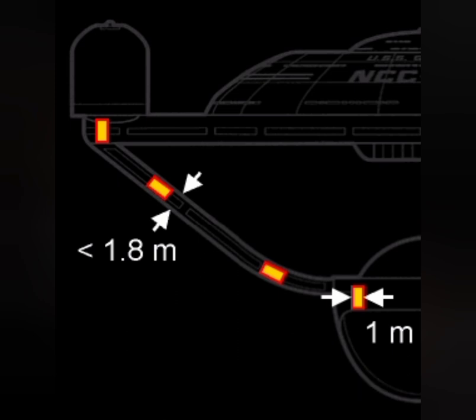However, throughout the life of the model, the ship was portrayed at various different sizes, with the ship apparently measuring in at over 350 meters long in some scenes. Several MSDs we see in the show also show several different internal deck arrangements that conflict with one another.